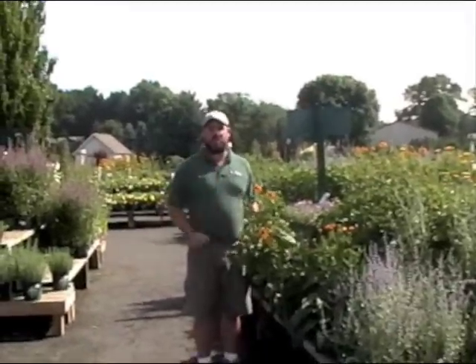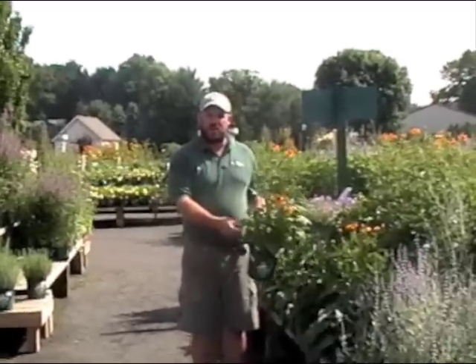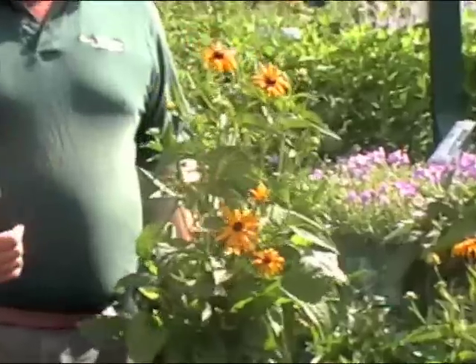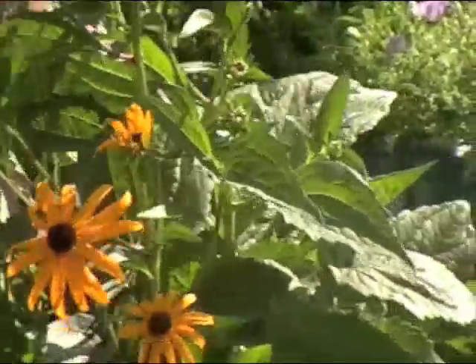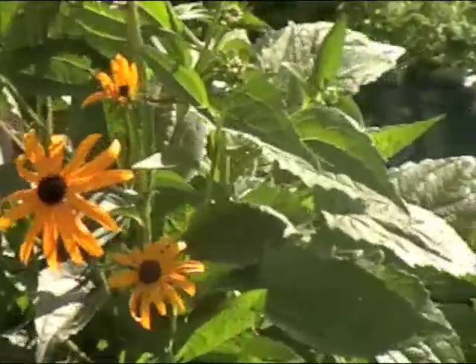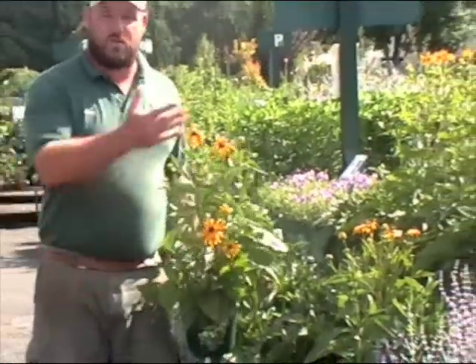Everybody's going to recognize this next plant — it's good old-fashioned Black-Eyed Susan. This is another deer-resistant plant, but for a completely different reason. Black-Eyed Susan has a hairiness to the foliage that deer don't like. Anything that tends to have hairs on the stems or around the leaf will generally keep deer away. Black-Eyed Susan also makes a great cut flower, is an incredible summer bloomer, and goes great with other summer blooming plants like Russian Sage.